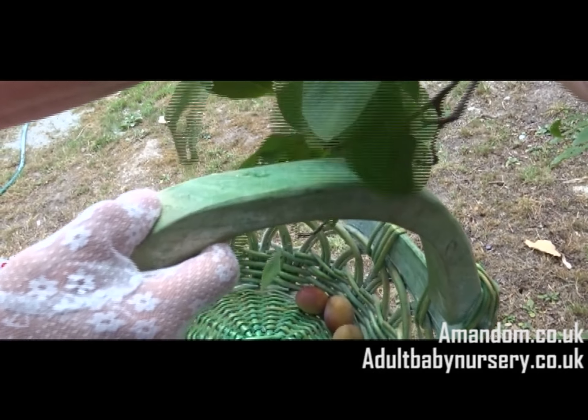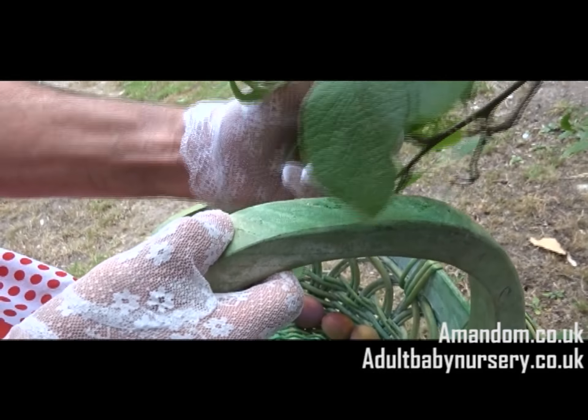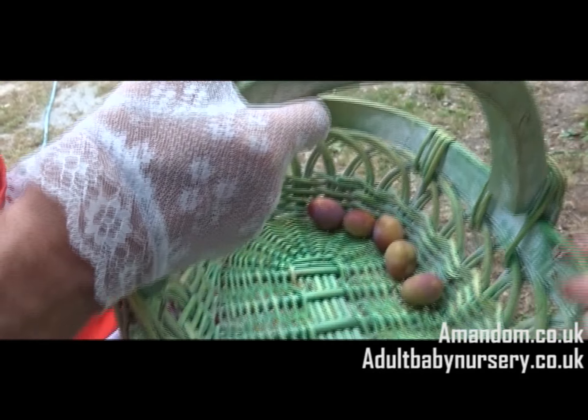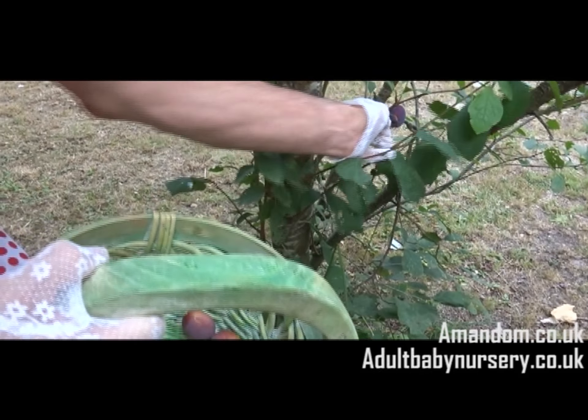I've got lots of plums on these trees, so we'll be able to make rum toff this week. Here's some — pop them all in your basket, baby.